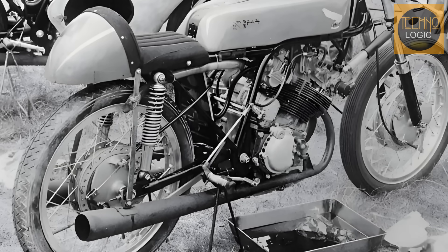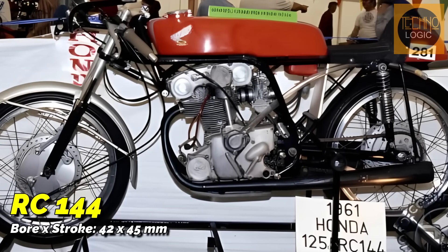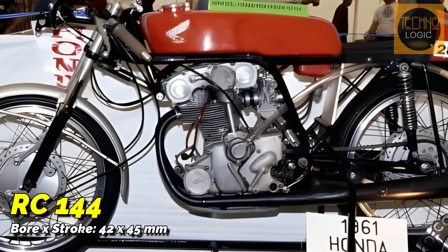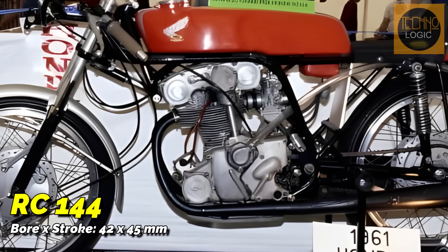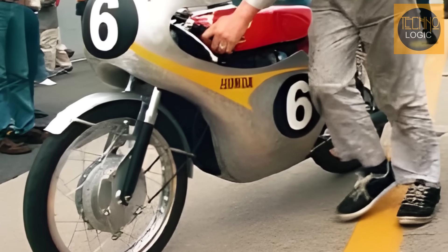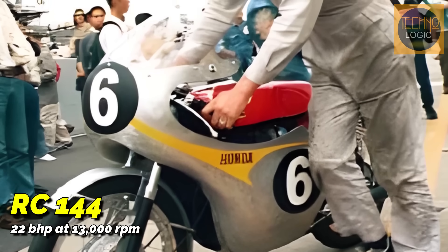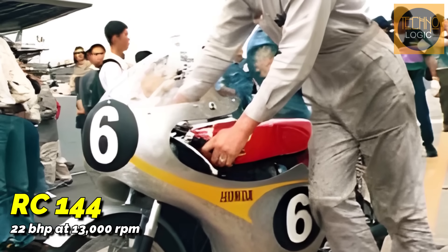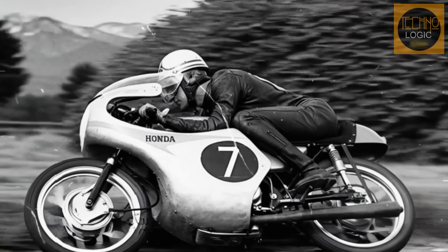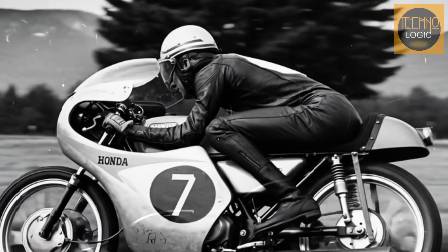Amid their success, Honda's research team tried a different development path by creating the RC144. While previous bikes had succeeded with an over-square engine design for high RPMs, the RC144 was the opposite — using a long-stroke engine with a 42 by 45 millimeter bore and stroke. The goal was likely to find better mid-range torque. However, the results were disappointing. The RC144 only produced 22 brake horsepower at 13,000 RPM and was used only once in an official race. This failure taught an important lesson: to beat two-stroke engines, the only way was to chase the highest possible RPM. Honda themselves called the RC144 an unfortunate bike.